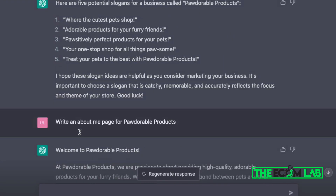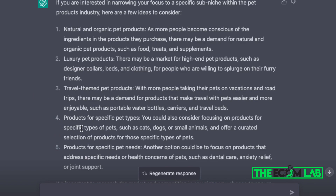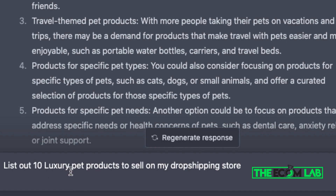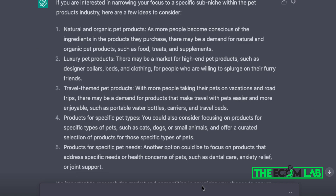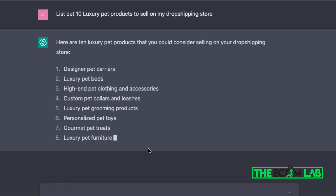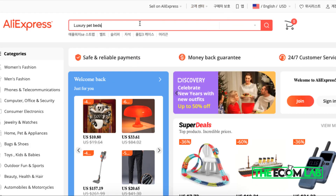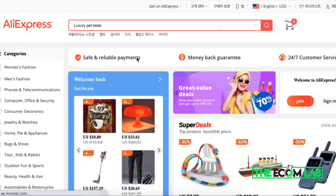The final step is finding products that ChatGPT will recommend. Scroll back to the sub-niches from step two, and for each category, ask ChatGPT to list products. For example, I asked it to list 10 luxury pet products to sell on my dropshipping store, and it gave me the top 10 recommendations. You can then take those product names, go to AliExpress, and search for those specific items to add to your new Shopify store.